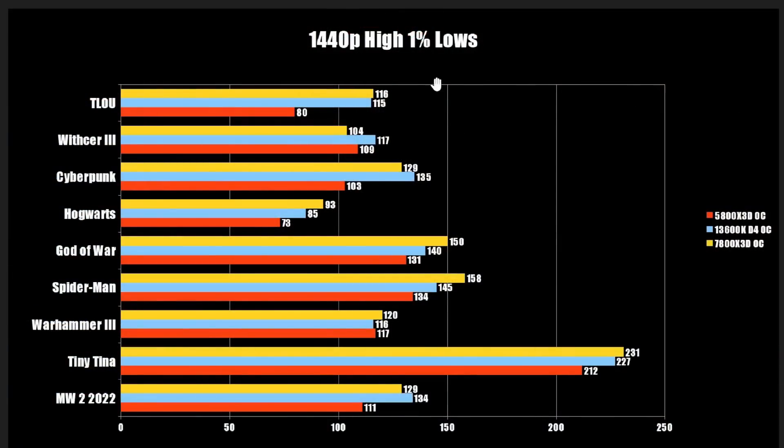I wanted to make sure we had all the information, so if you are looking to build a high-end gaming PC, is the $450 8-core CPU worth the premium? Kicking things off with 1440p 1% low, high preset results.